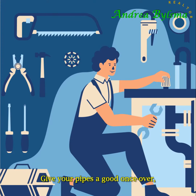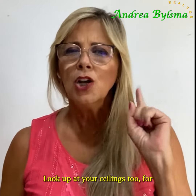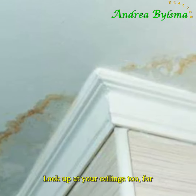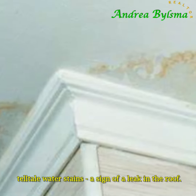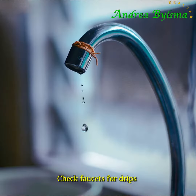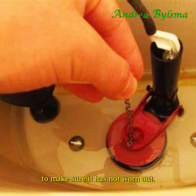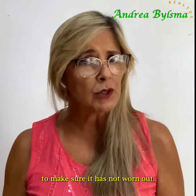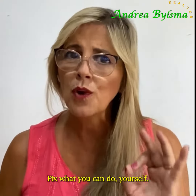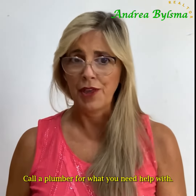Give your pipes a good once-over, checking under sinks to make sure there are no signs of leaks. Look up at your ceilings too for telltale water stains, a sign of a leak in the roof. Check faucets for drips and the flapper in the tank of your toilet to make sure it has not worn out. Fix what you can yourself, and call a plumber for what you need help with.